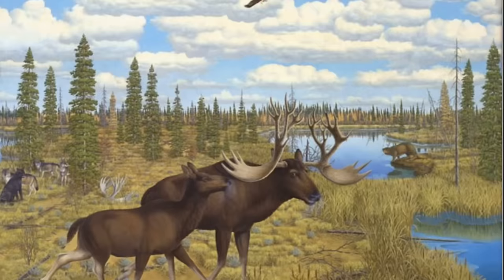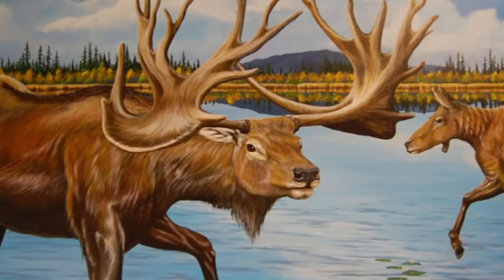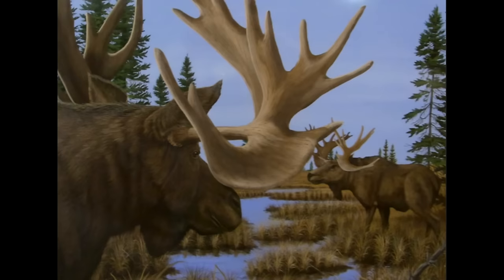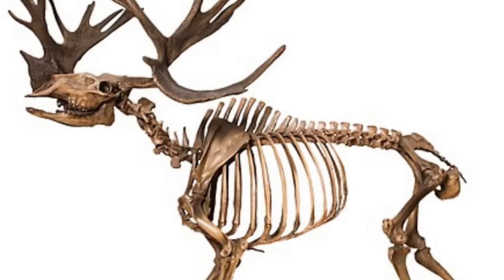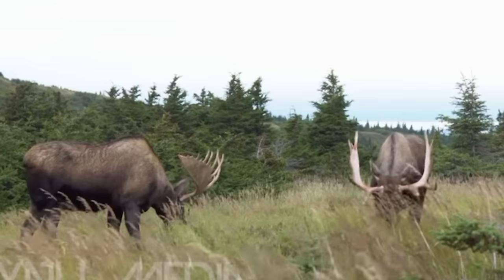Although our modern moose might not have been established in North America during the Pleistocene, their close relative, the stag moose, certainly was. The stag moose arrived in North America hundreds of thousands of years ago and was essentially the placeholder for the modern moose until its extinction. Stag moose are also known as elk moose due to their slight resemblance to elk, yet they don't share a close relationship with elk like they do with moose. The stag moose, known scientifically as Cervalces, was of similar size to modern moose and likely shared many behavioral habits, like being solitary and browsing in forested habitats. The stag moose was concentrated in eastern North America until its extinction at the end of the Pleistocene. The reindeer, white-tailed deer, black-tailed deer, elk, and moose live on to this day and represent the deer family in North America.